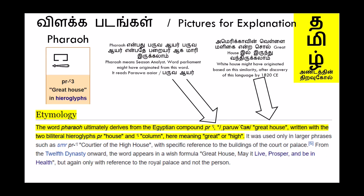Now we shall see the word 'Pharaoh.' For the word Pharaoh they use two symbols — the house symbol and the symbol 'great' — meaning 'Great House' for Pharaoh in English. The pronunciation given for Pharaoh in Egyptian is 'Paruvaayar.' 'Paruvaayar' in Tamil means season analyst — the one who analyzes the season. The word 'parliament' might have originated from this word 'Paruvaayar.' The 'White House' might have originated based on this similarity after the discovery of this language by 1820 CE, as 'Great House.'